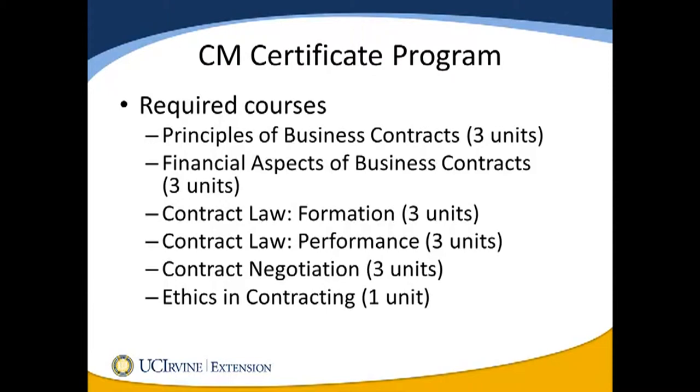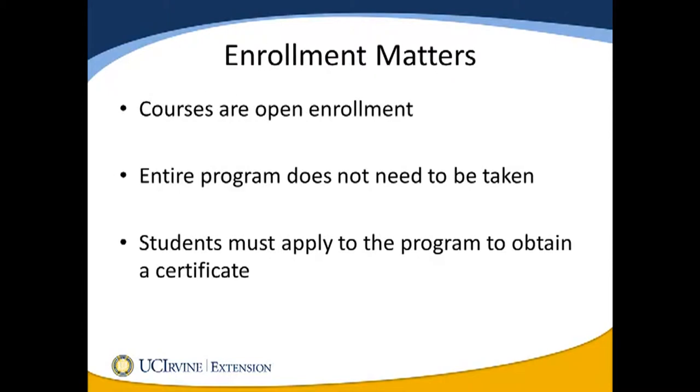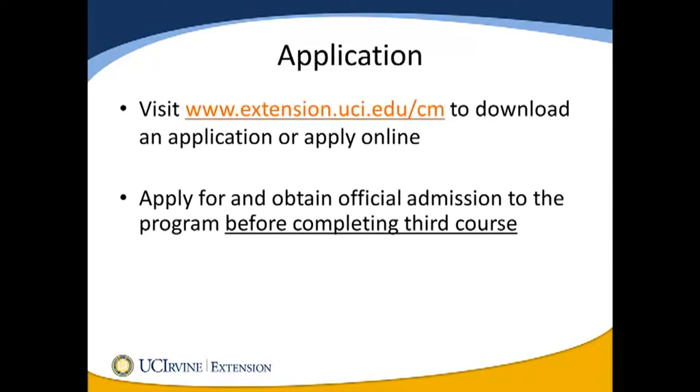The Contract Management Certificate Program is comprised of the required courses listed on your screen. Course descriptions can be found online and in our brochure. All courses are open enrollment, which means you can choose to take whichever courses meet your individual needs. However, if you want to obtain a certificate, you must submit the required application and satisfy each course's prerequisite as you progress through the program. Visit extension.uci.edu/cm to download an application or apply online. You must apply for and obtain admission to the program before you complete your third course.